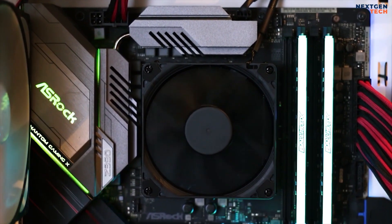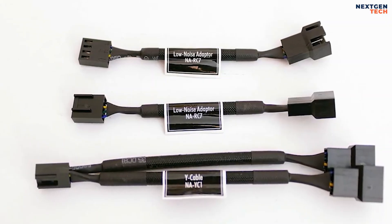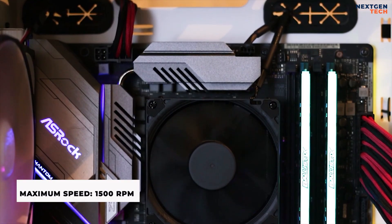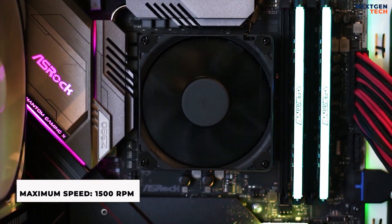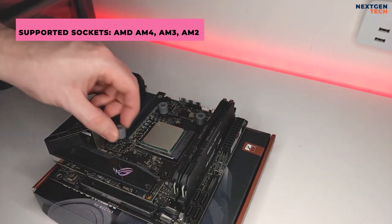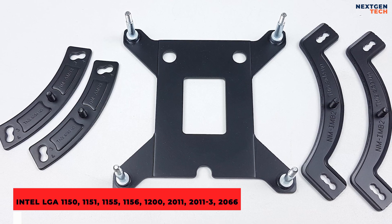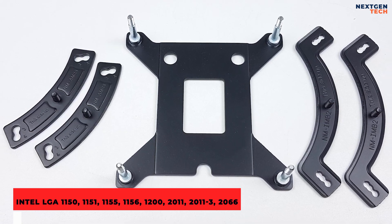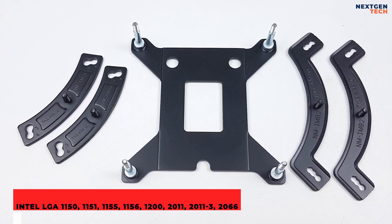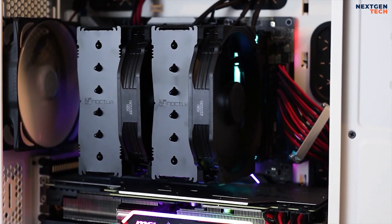Installing the NH-D15 on AMD and Intel computers is simple. The NF-A15 PWM fan is 140 mm in size with a 4-pin PWM cable approximately 30 cm in length. The fans can rotate at a minimum of 300 RPM and a maximum of 1,500 RPM with SSO bearings, and their noise level is around 24.6 decibels. Supported sockets: AMD AM4, AM3, AM2; Intel LGA 1150, 1151, 1155, 1156, 1200, 2011, 2011-3, and 2066. Lower-end chips can be overclocked, though results depend on case fans and chassis airflow.